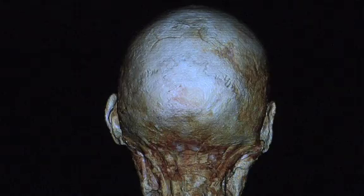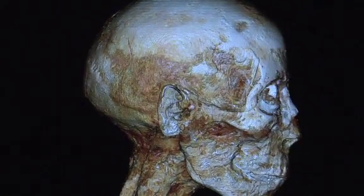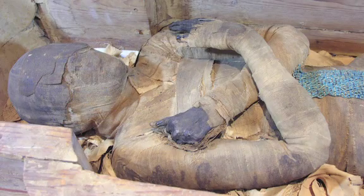They're interesting — I mean, everybody loves a mummy. As soon as I knew we had the opportunity, we grabbed onto it because it's a once-in-a-lifetime opportunity. It's so exciting and it generates a tremendous amount of buzz, not only amongst academic scientists, but also in the public, because everyone is always trying to learn more about our past.